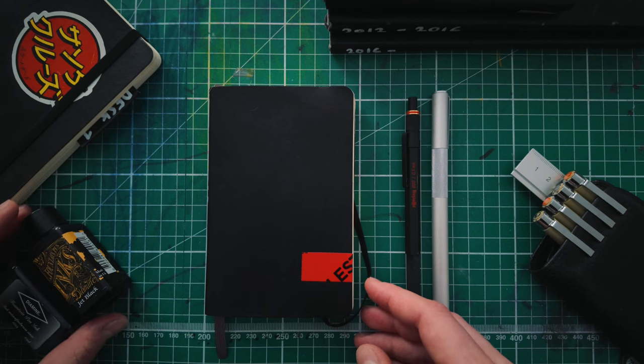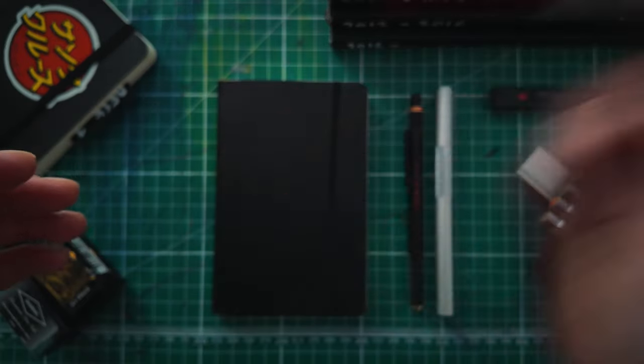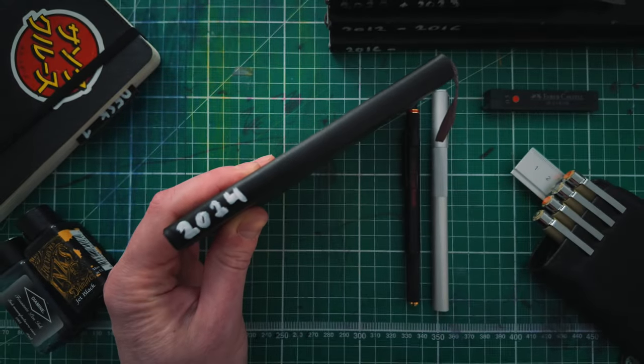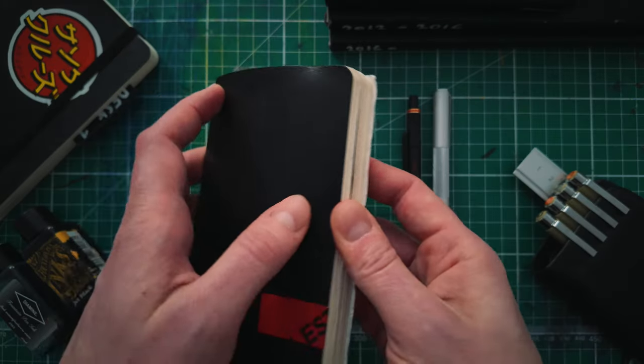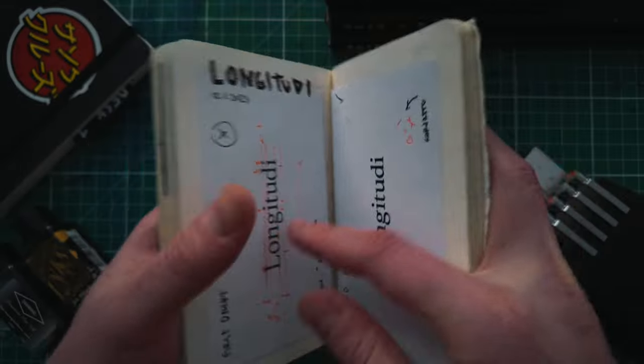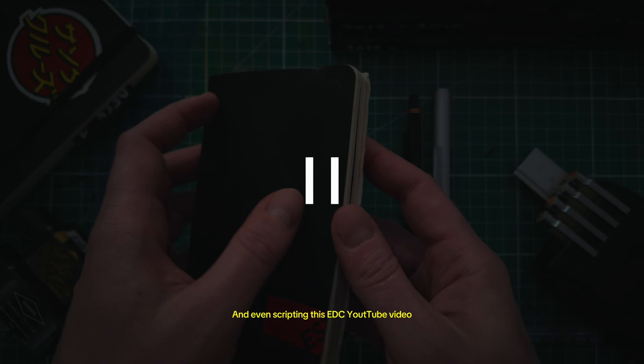The notebook. My go-to notebook is a Moleskine with blank pages, size small. I use one notebook per year, and I always mark that year to the side with a white acrylic marker. I've tried most notebooks, even the digital versions including iPad Mini 6 with an Apple Pencil, but this is the best — at least for me. This notebook is now an extended part of my brain. I use it for everything: planning, designing, to-do lists, archiving ideas, and even scripting this EDC YouTube video. The reason this video is so overly scripted and has way too many side notes, twists, and turns is because of this notebook.